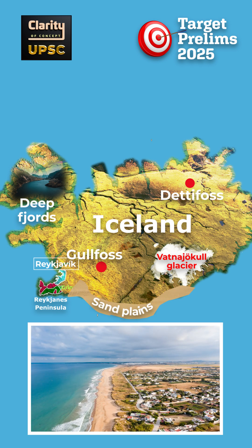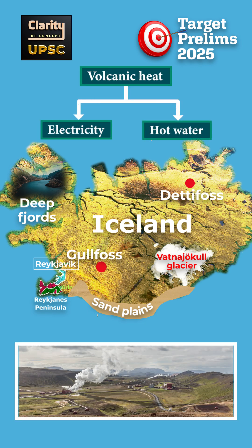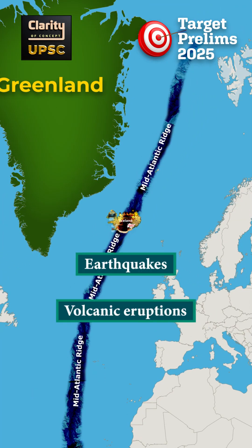The country has fewer than 4 lakh people. Most people live along the coast where fishing and tourism are leading economic activities. Iceland also uses its volcanic heat for electricity and hot water. One key fact is that Iceland sits on the mid-Atlantic ridge, creating frequent earthquakes and volcanic eruptions.